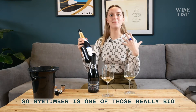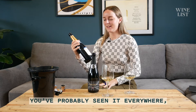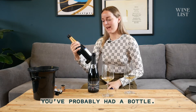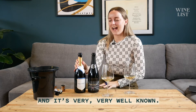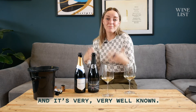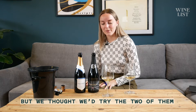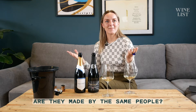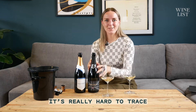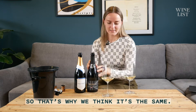Nightimber is one of those really big brand sparkling wines. You've probably seen it everywhere, probably had a bottle. It's sort of £37 usually, but often discounted, and it's very well known. Really nice sparkling wine. We thought we'd try the two of them next to each other to figure out if they're made by the same people. It's really hard to trace these producers online, so that's why we think it's the same.